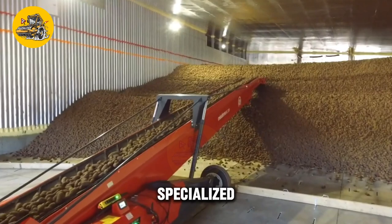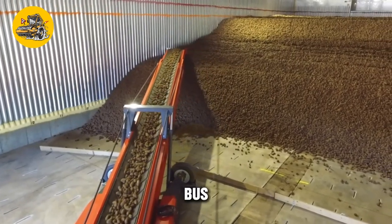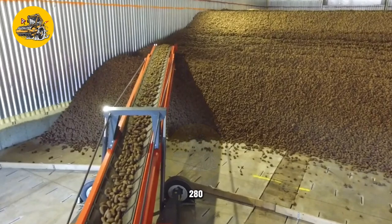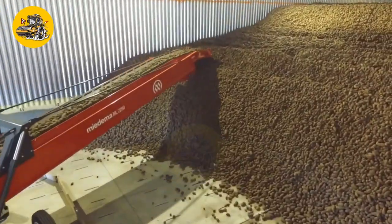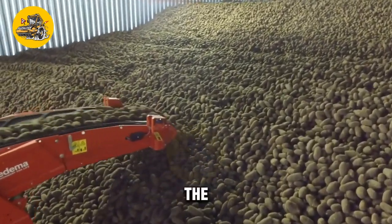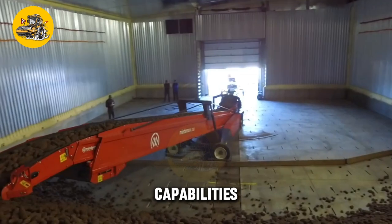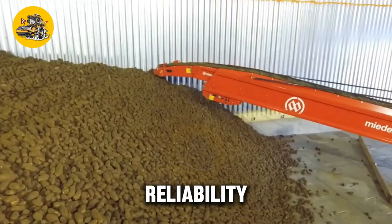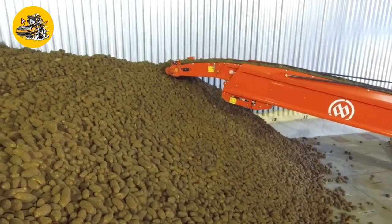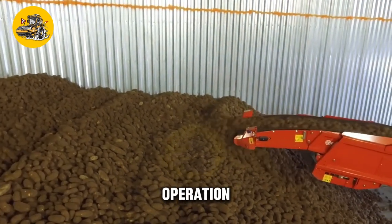The ML2280V loaders are specialized machines designed for loading and transporting heavy materials such as coal in mining and construction applications. Their key feature is their high-capacity loading buckets, which can hold large volumes of material for quickly and efficiently loading trucks and haulers. Powered by powerful engines for hauling heavy loads over rough terrain, they feature rugged construction with reinforced components and safety features such as rollover protection and emergency stop buttons.